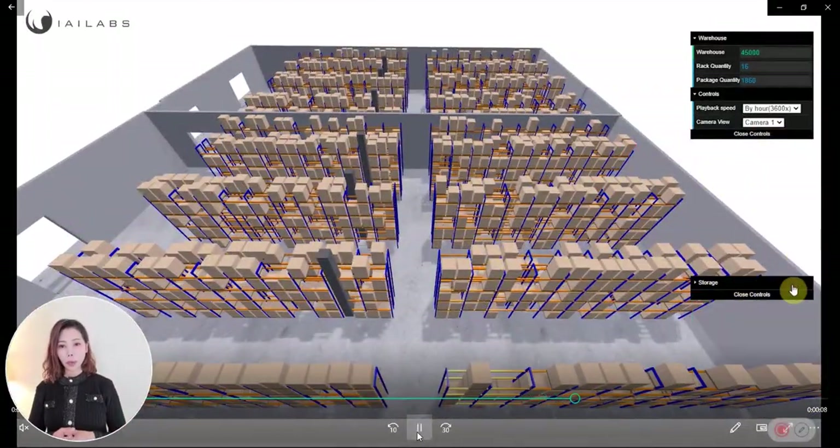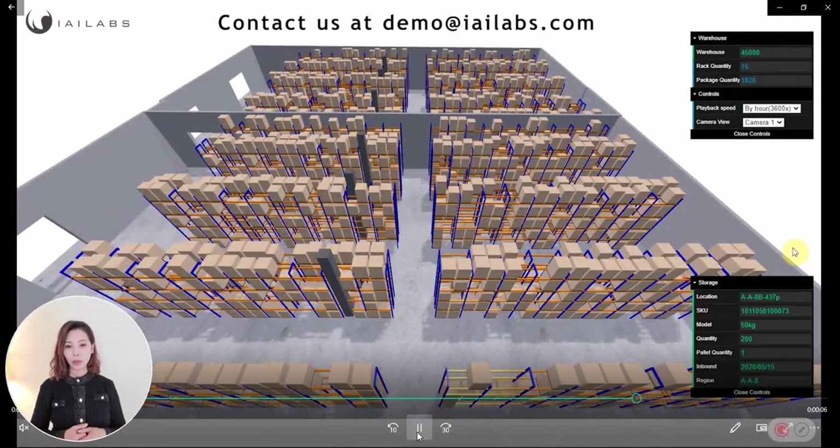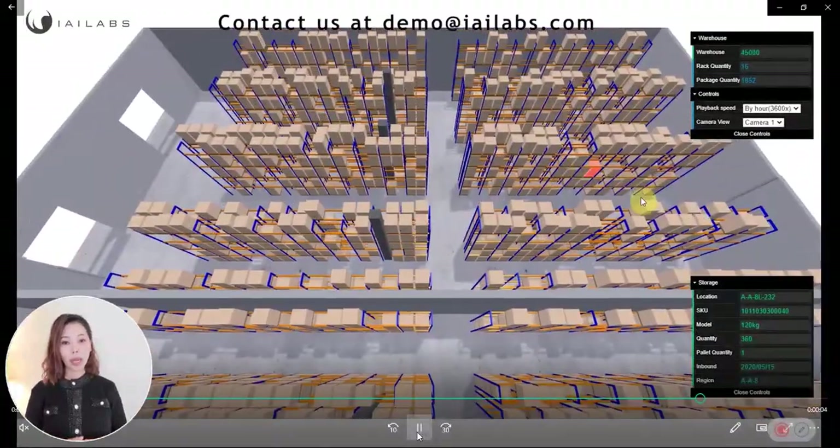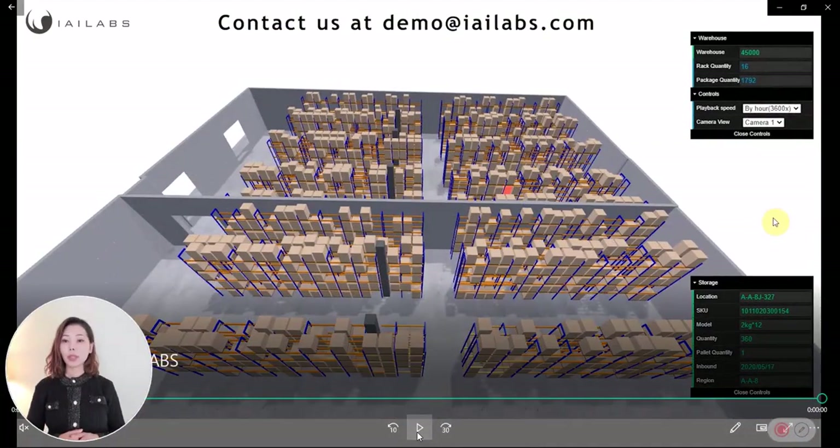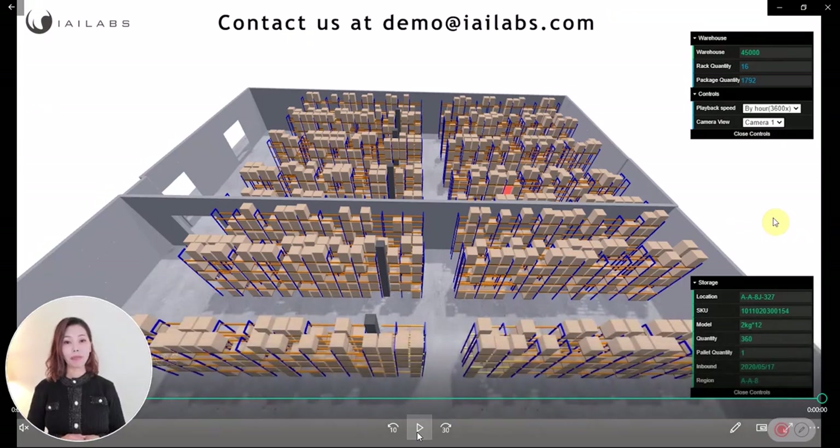Using digital twin, we created a 3D warehouse with storage and location. Then, we mapped the 3D model to WMS. Now, you see a real-time 3D inventory activity in your warehouse.